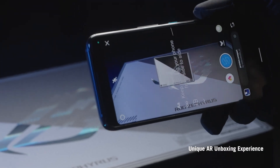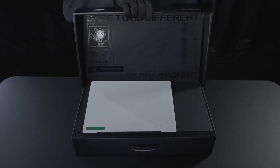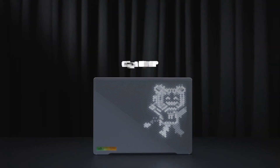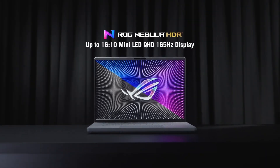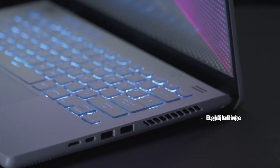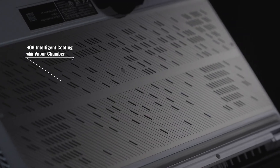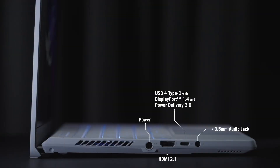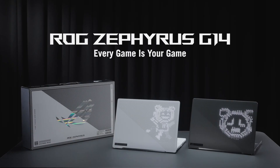Battery life is another critical consideration, especially for those who need their gaming laptop to double as a portable workhorse. The Zephyrus G14 impresses with an average of 6.5 hours of mixed-use battery life, extending up to 3 hours for gaming depending on the settings. This endurance makes it one of the best in its class for battery performance. In contrast, the Razer Blade 14 offers significantly shorter battery life, lasting up to 4 hours under light use. This difference can be a deal-breaker for those who need a reliable battery for extended periods away from an outlet. The Blade's power-hungry components, while excellent for performance, come at the cost of portability.